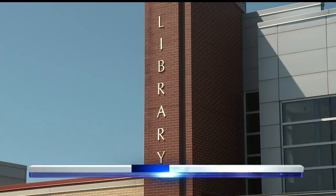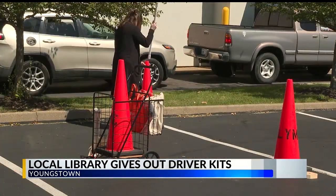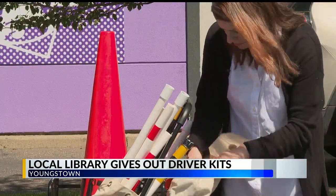The Public Library of Youngstown in Mahoning County is offering a unique resource for new drivers. You can now rent driving kits from the library. It includes cones, a DMV book, and more to help anyone prepare for their driver's test. They have four kits available, but they're in high demand, so you'll need to sign up on the waiting list to get one.